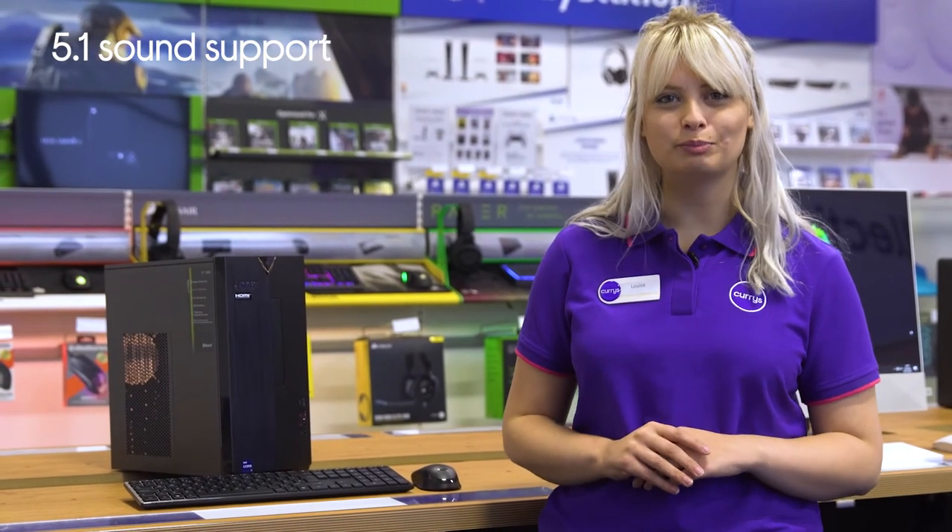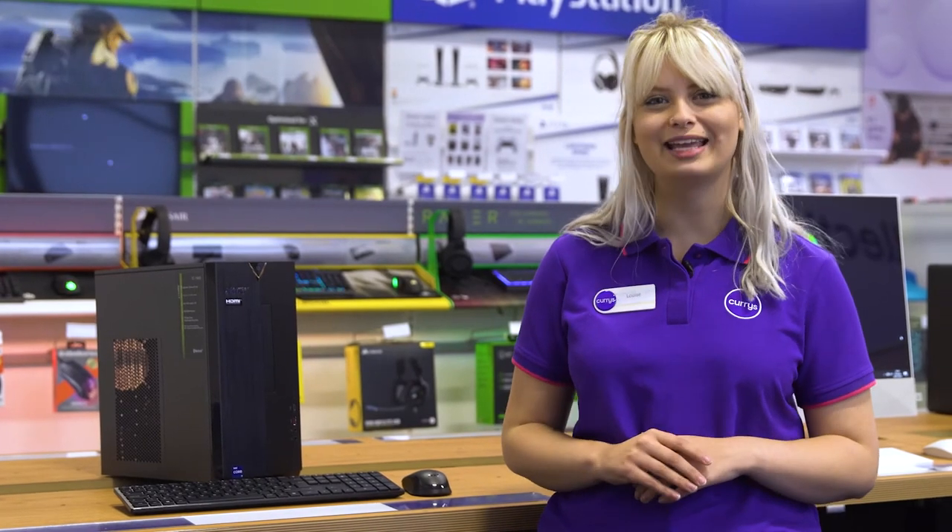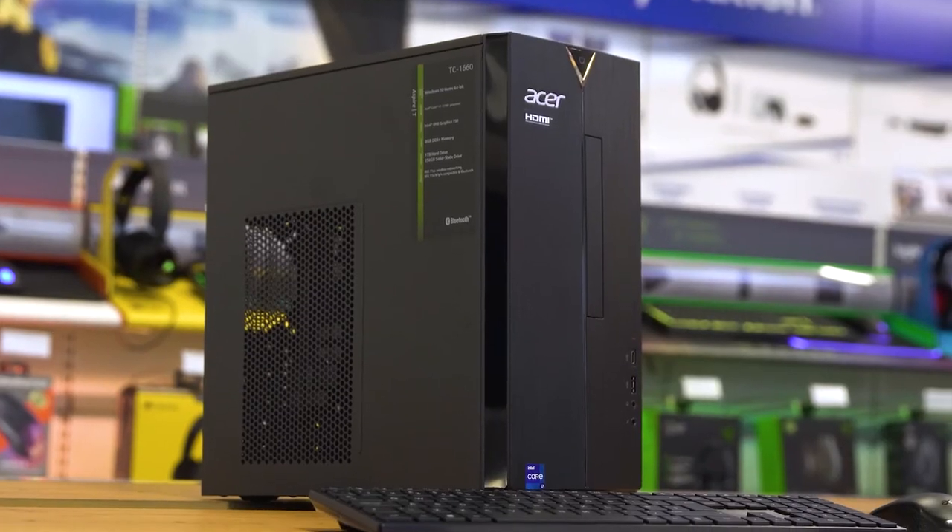There's also 5.1 sound support, which lets you hook it up to your home theater and enjoy watching all the latest movies, just like you were at the cinema.